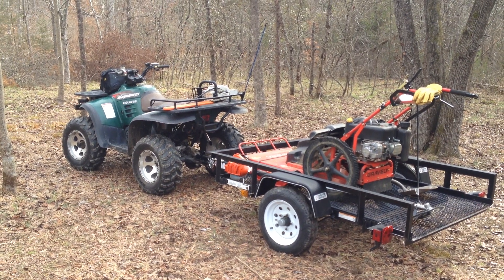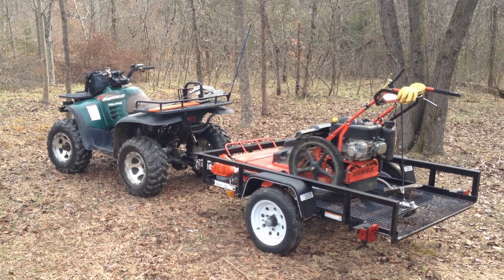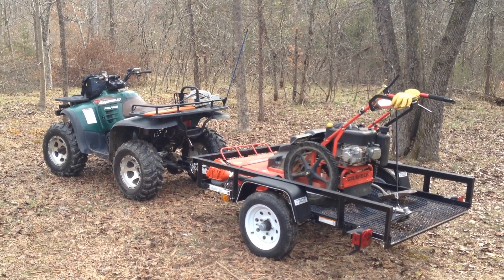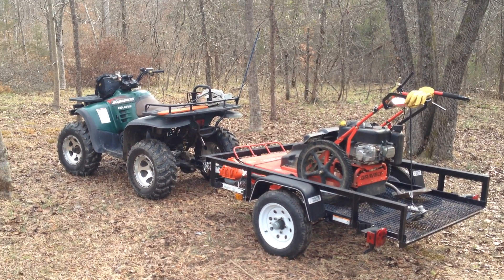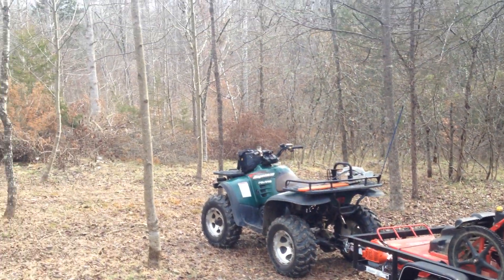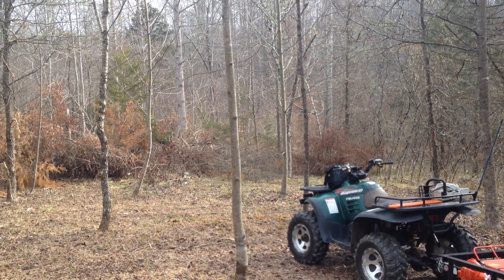Good morning my fellow friends and family on YouTube. How's everybody doing? Hope everybody is doing well. You know me, I'm Tom. Today's mission is to try to get that truck cab out of the woods. It's over there about a hundred feet.